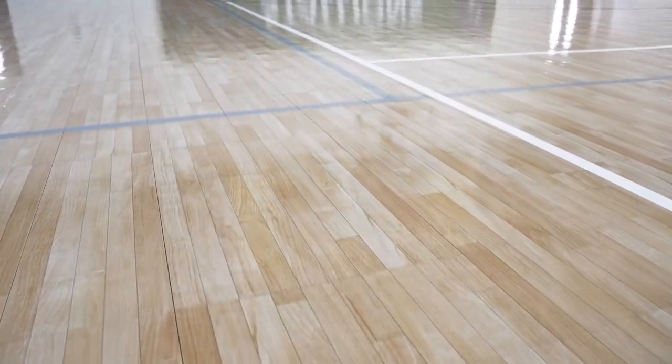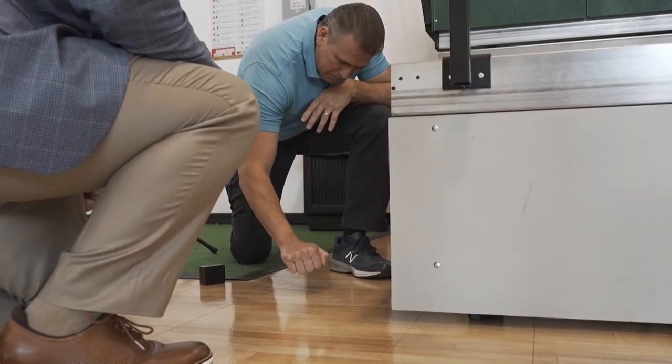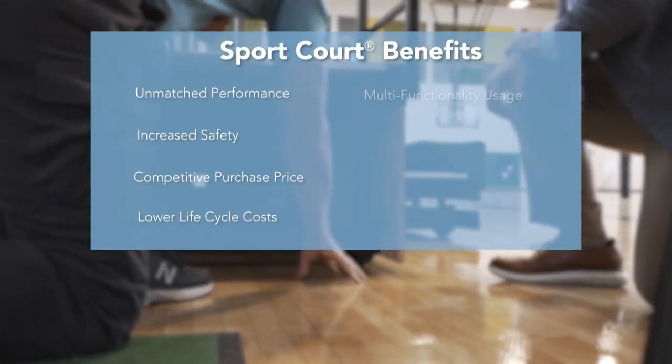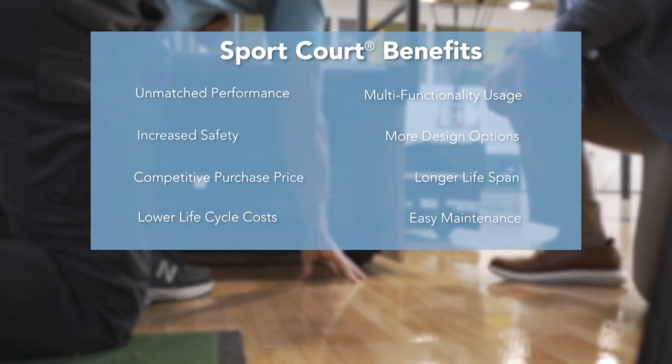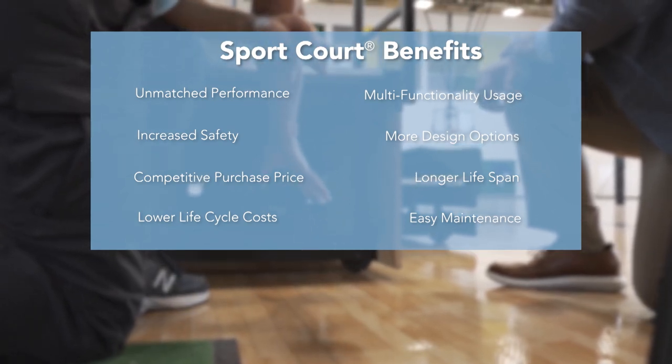One benefit is the playability and safety of the surface. The humidity and environmental issues that you deal with on a traditional wood floor, you don't have to deal with on Sport Court. The perimeter of a traditional wood floor requires planning for expansion and contraction — you don't have to do that with Sport Court. So that's an added benefit as well.